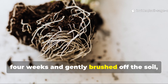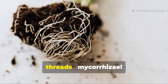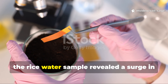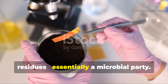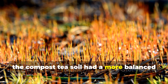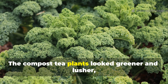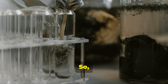But the real magic showed up in the soil itself. When I pulled out the seedlings after four weeks and gently brushed off the soil, the roots in the rice water pot were surrounded by a fine web of white fungal threads — mycorrhizae. The soil smelled earthy and alive. Under a microscope, the rice water sample revealed a surge in bacterial colonies feeding on those starch residues — essentially a microbial party. In contrast, the compost tea soil had a more balanced ecosystem: plenty of bacteria, protozoa, and fungal spores, but fewer fresh fungal hyphae than the rice water soil.